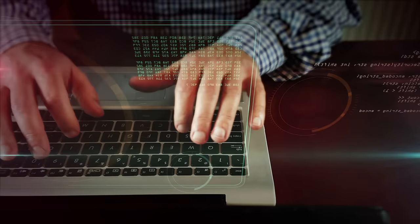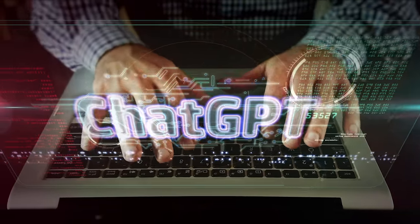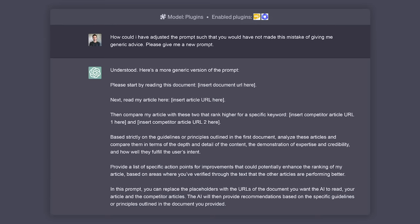In case you want to engineer a prompt like this yourself, I have some advice. When you get your output, don't assume that ChatGPT did what you wanted — you need to debug it. In the development of this prompt, ChatGPT gave me generic advice that had nothing to do with the articles being analyzed. So I asked it, how could I have adjusted the prompt such that you would not have made this mistake of giving me generic advice? Please give me a new prompt. And it did, as you see here.